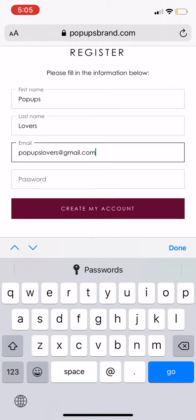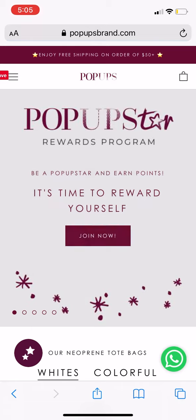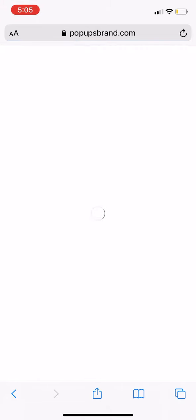Enter your name, last name, email, and create a password to create your account. Once you've created your account, you can check out your points by clicking on the two stars on the homepage.